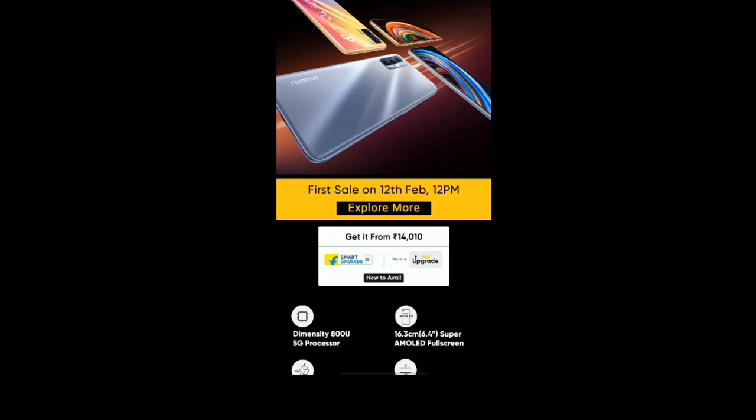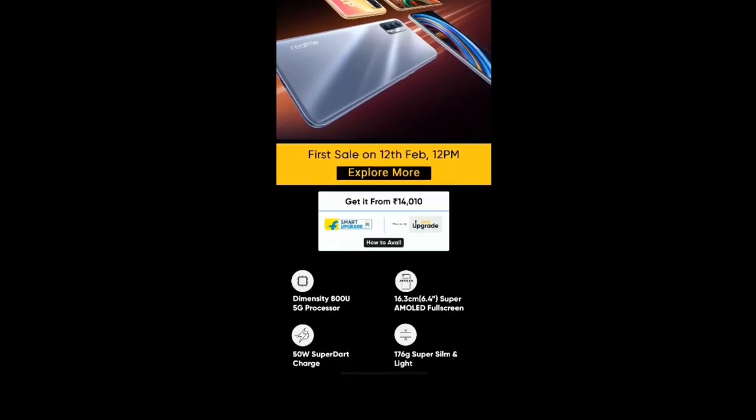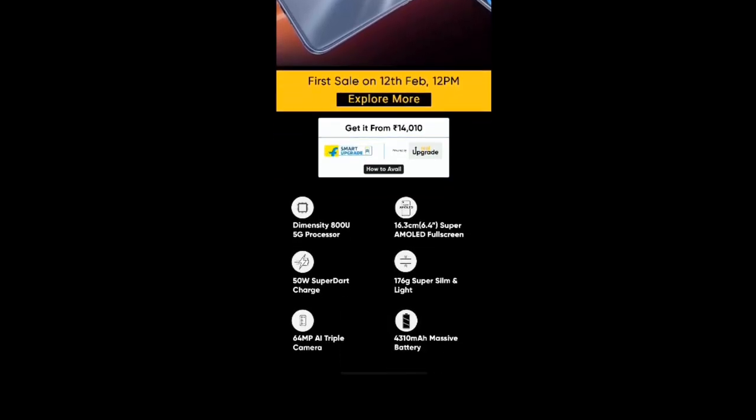So you don't want to miss it — go ahead and check it out. We will give you a quick overview, so first we will tell you about the features of this device.